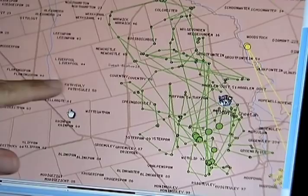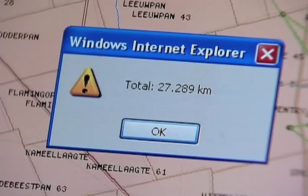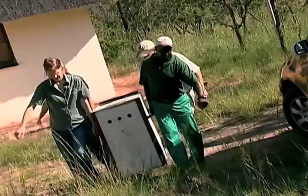Regular updates show when a cheetah trespasses on a farm. These brown lines here represent farm boundaries, and you can see how easily she's moving in and out of game fencing.